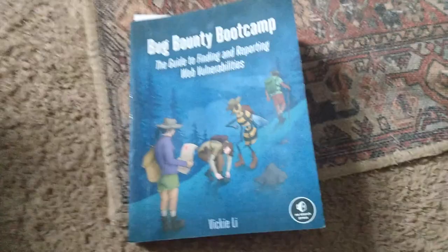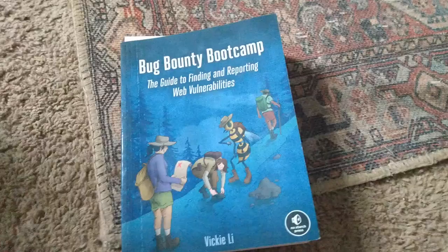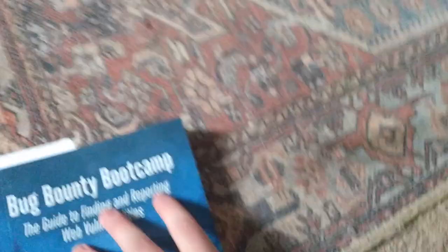Hey guys, Hat Guru coming at you with a book review. In my last video I promised I'd post some reviews of my collection. So this is Bug Bounty Boot Camp by Vicki Lee, The Guide to Finding and Reporting Web Vulnerabilities. I picked this book up because although I had read about bug bounties, I really wanted to get my hands dirty and I heard this one was pretty good.